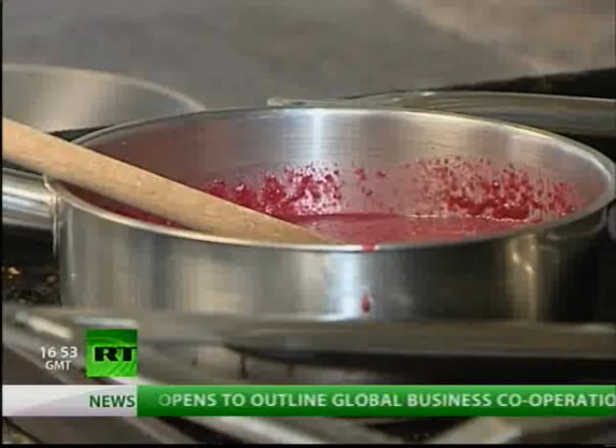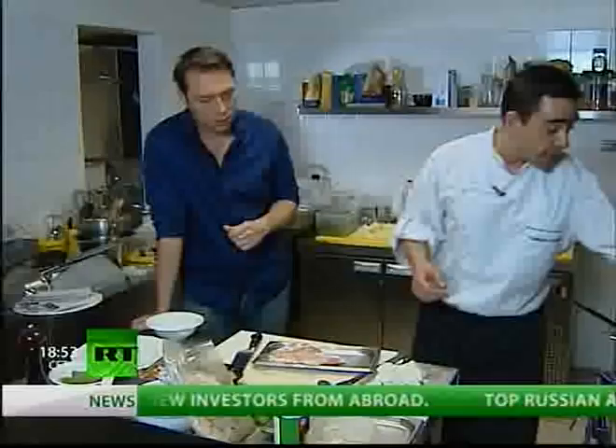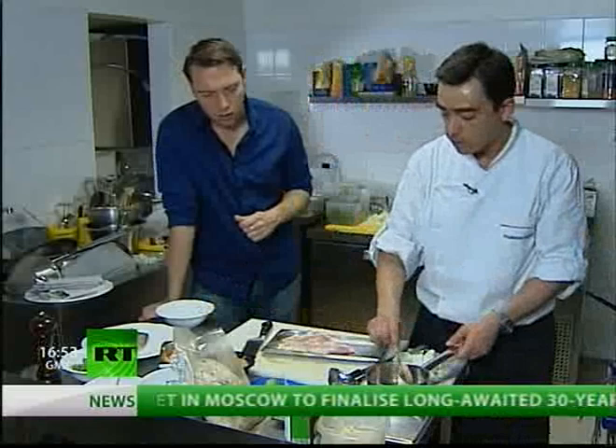The next ingredient we have is Kamchatka crab, which is a big monster thing. Next step, we have a little bit of butter — a normal cow's butter mixed with a little chili herbs. And just to make it — wow, nice.